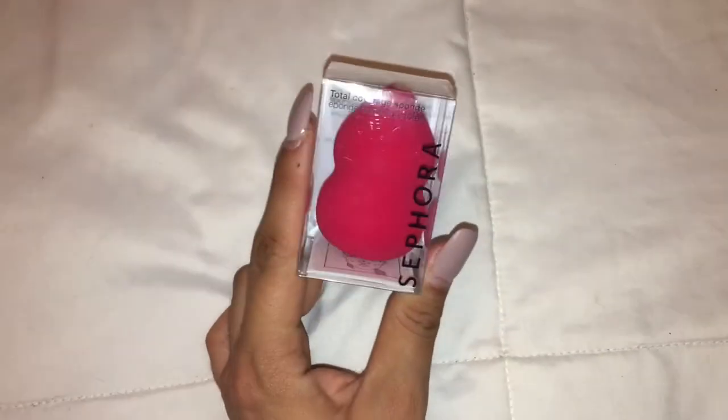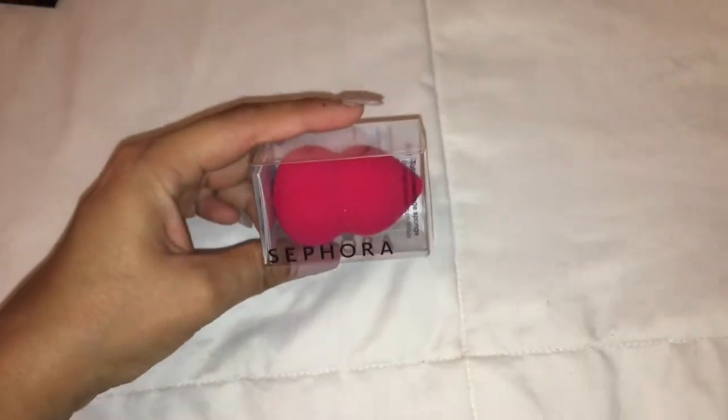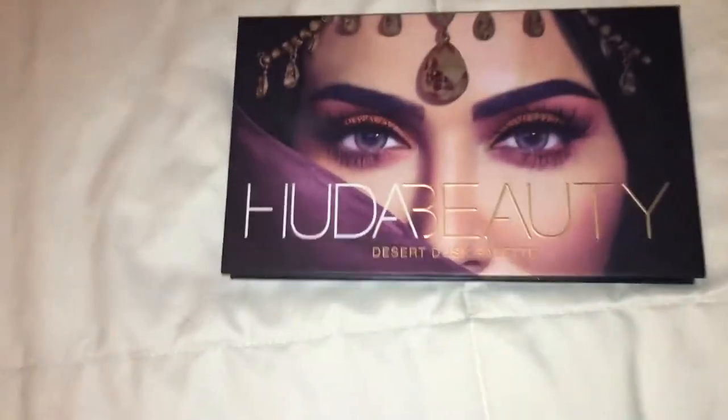And then I also got this red beauty blender from Sephora. The next thing that I got was the Huda Beauty Desert Dusk eyeshadow palette.